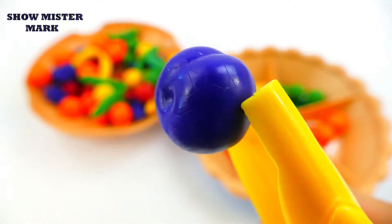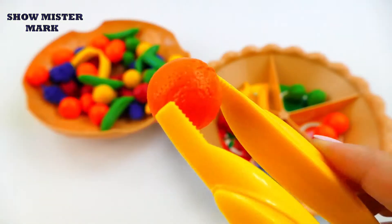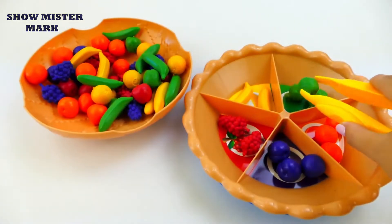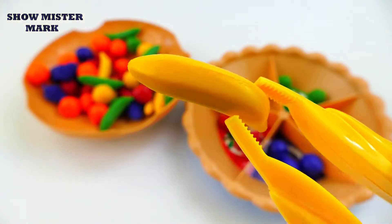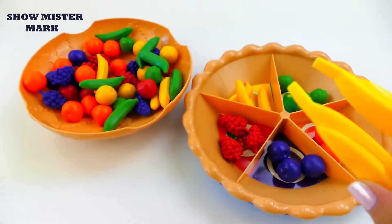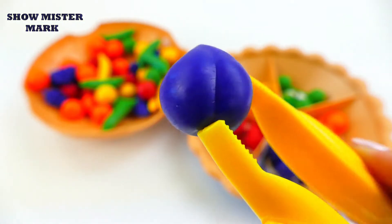Green apple, purple plum, orange orange, green apple. Yellow banana, red grape, purple plum.